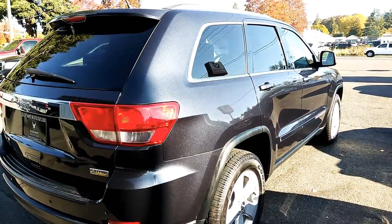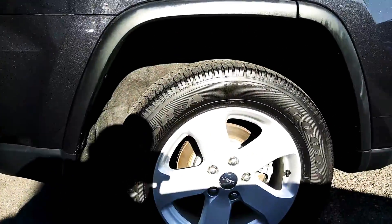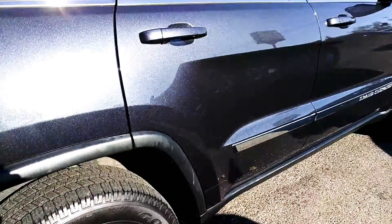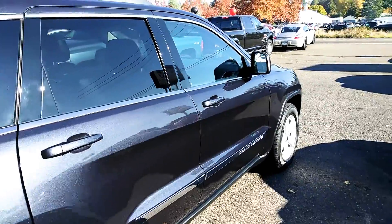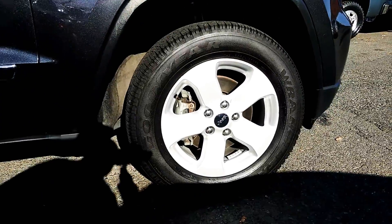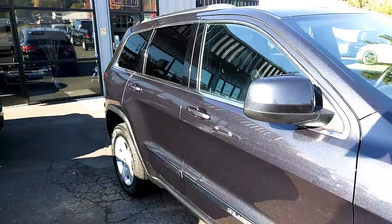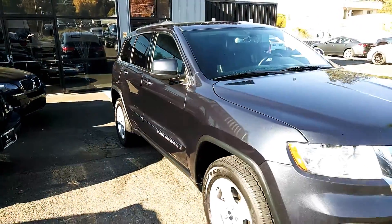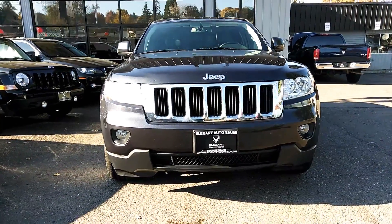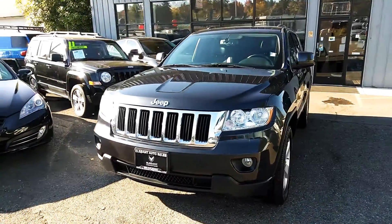I just want to get the outside here for you so you can see that there's no major dents, dings, no huge scratches. Let's get down here on the tire size for you. As you can see, some great condition. Fog lights. It has a panoramic sunroof and we'll get to that in just a moment.